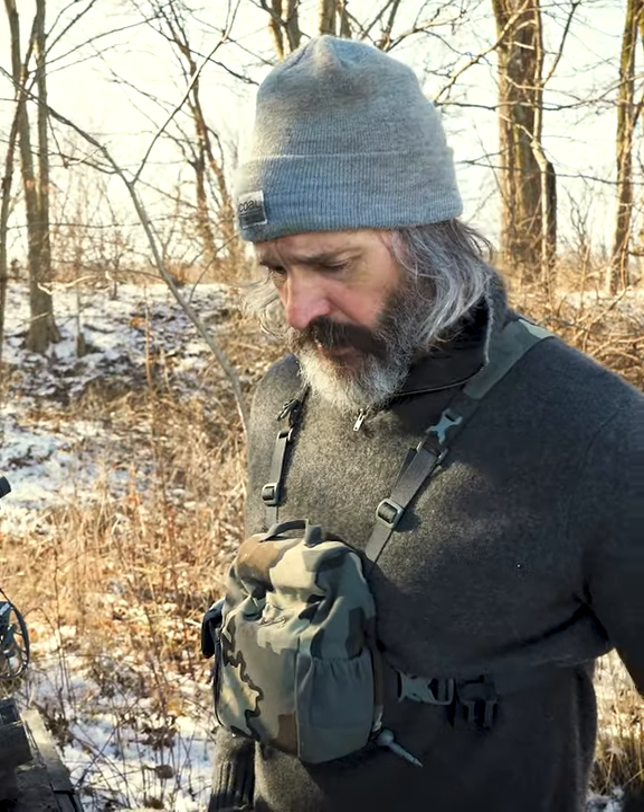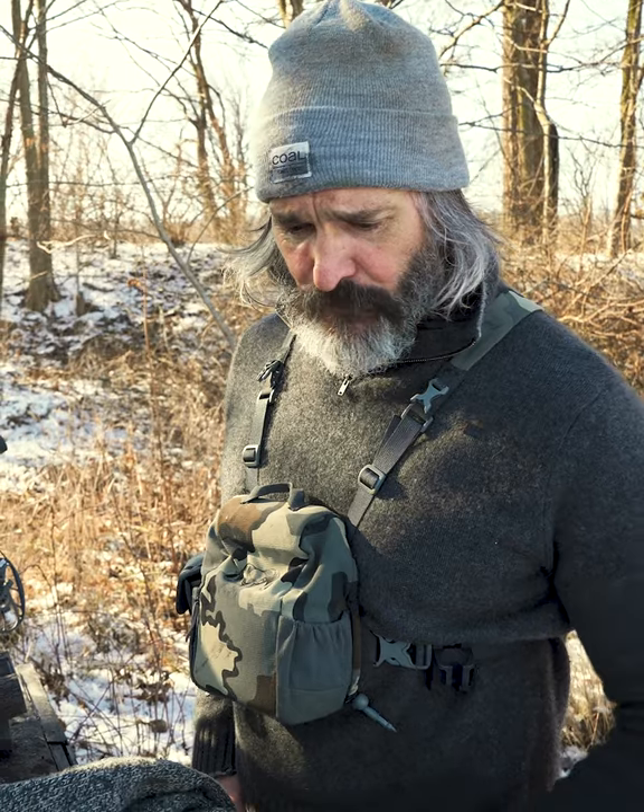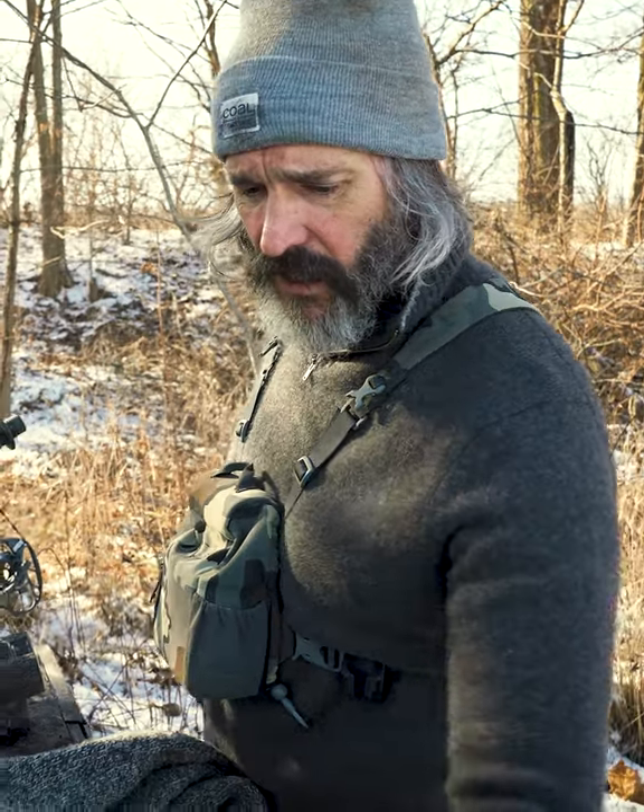The Darn Tough socks fit awesome, they're super warm, and they have a lifetime guarantee. As soon as you get a hole in them, send them back and they'll send you a brand new pair. They're pretty much the only socks that I buy.